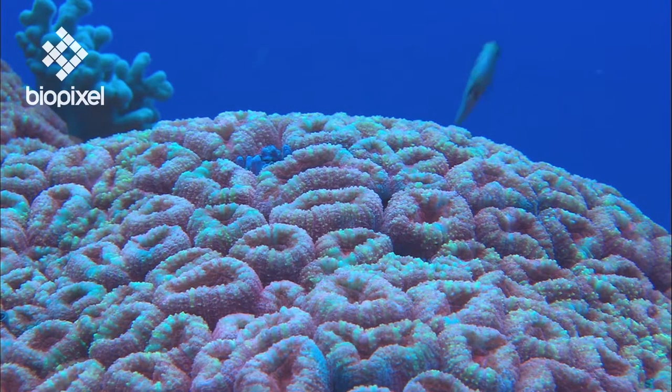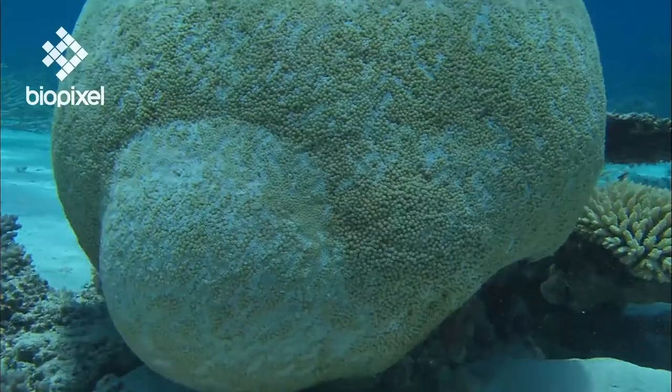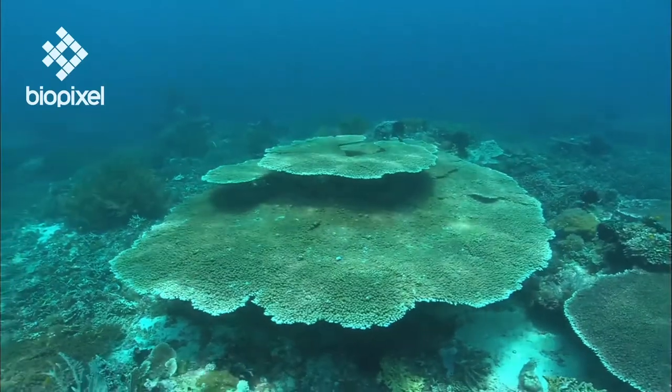The vast majority of hard corals live in colonies. The shape that a colony takes is partly dependent on its genetic makeup, but is also a result of the environmental conditions.